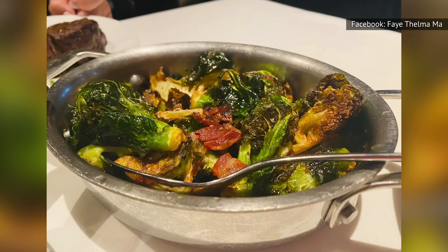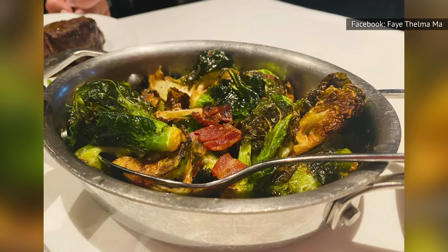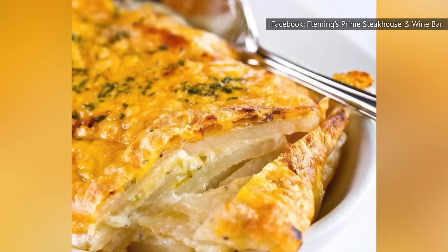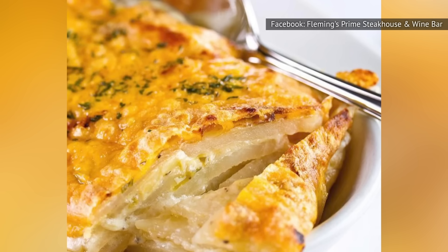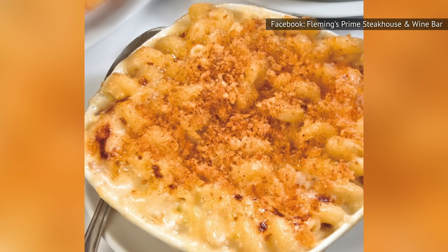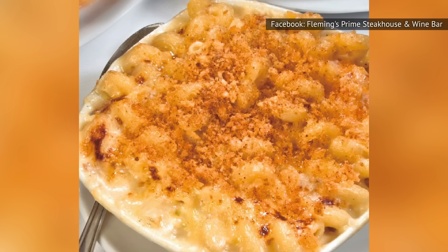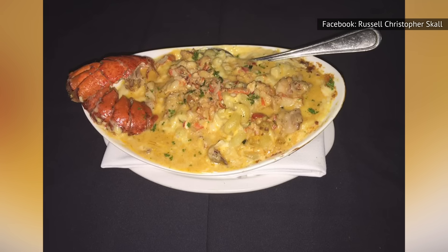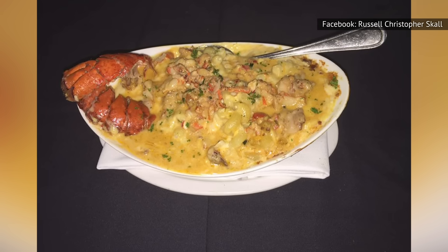Aside from its famed Brussels sprouts, Fleming's offers over-the-top sides like pecorino creamed corn and its signature potatoes au gratin, which include a creamy blend of cheddar and Monterey Jack cheese, leeks, and jalapeño. Fleming's Prime Steakhouse also offers its unique spin on macaroni and cheese with its chipotle cheddar mac and cheese — not only spicy and unique, but diners can also add chunks of fresh lobster meat for an additional fee.